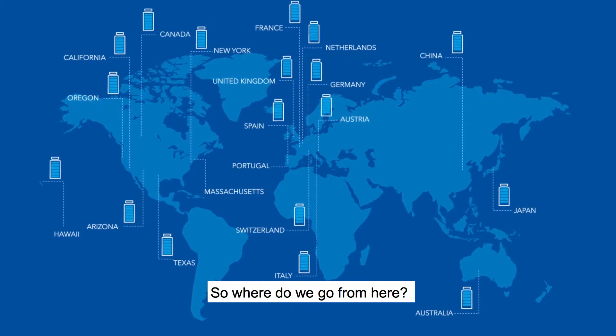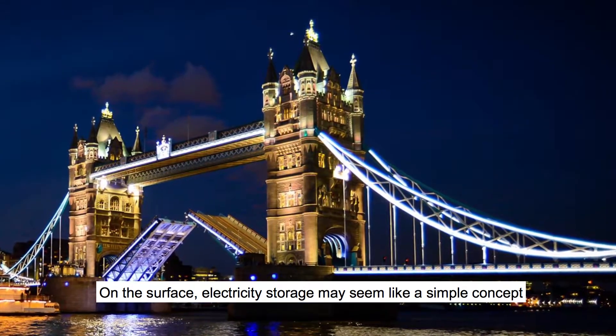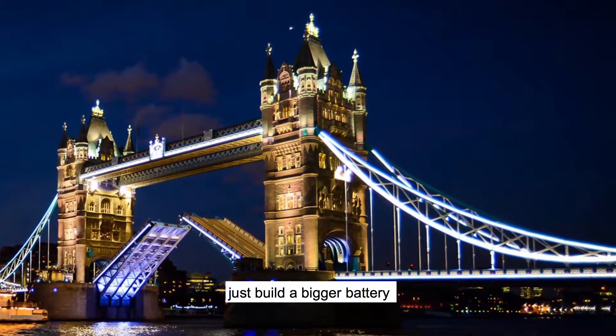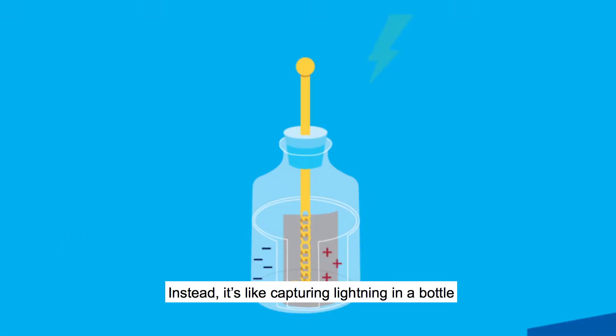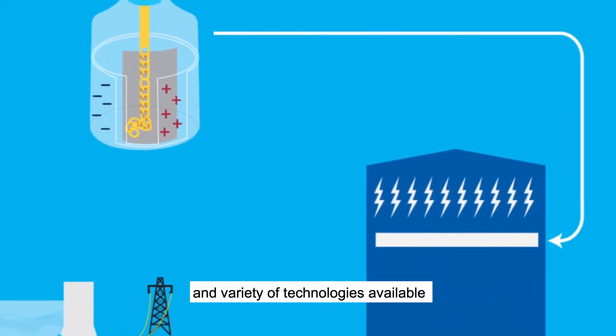So where do we go from here? On the surface, electricity storage may seem like a simple concept — just build a bigger battery. But it's not. Instead, it's like capturing lightning in a bottle: a complex issue complicated by the number and variety of technologies available.